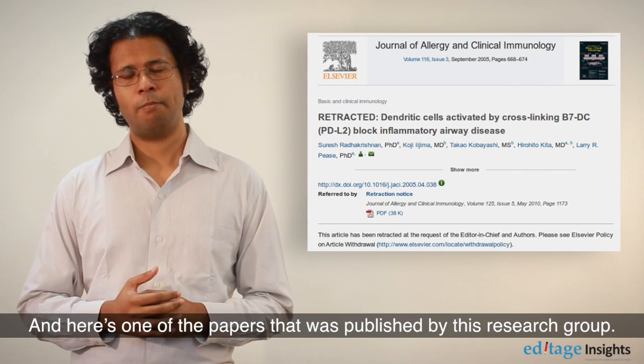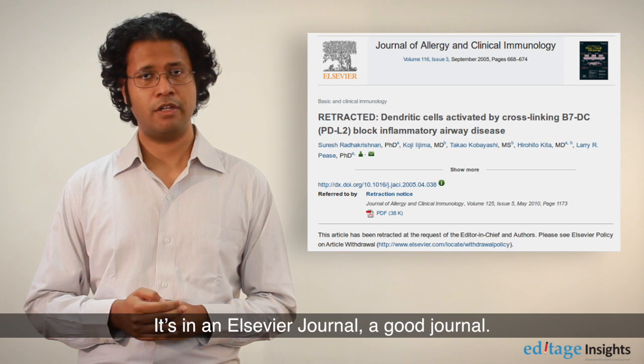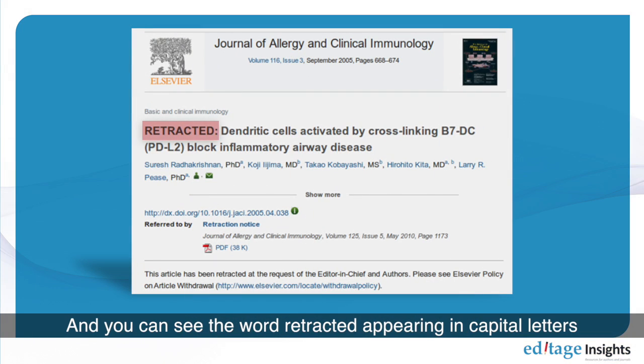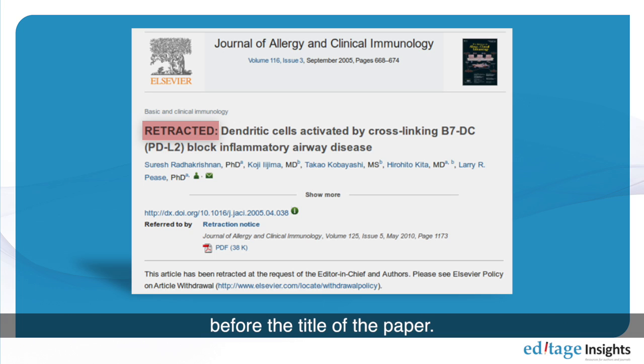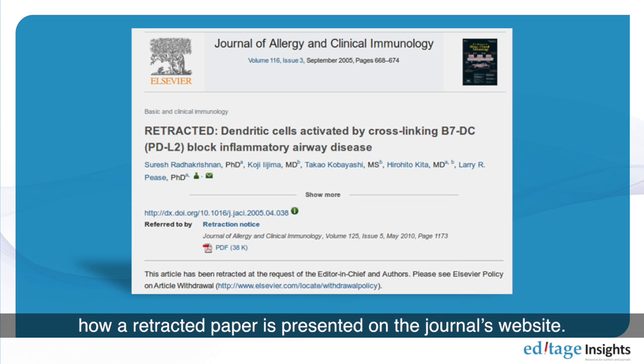Here's one of the papers published by this research group. It's in an Elsevier journal — a good journal — and you can see the word 'RETRACTED' appearing in capital letters before the title of the paper, along with a link to the retraction notice. This is an example of how a retracted paper is presented on the journal's website.